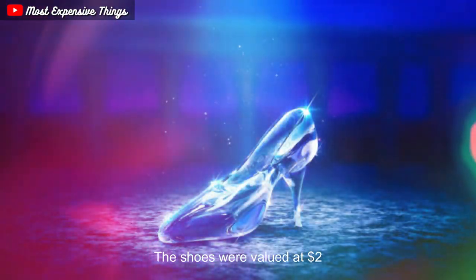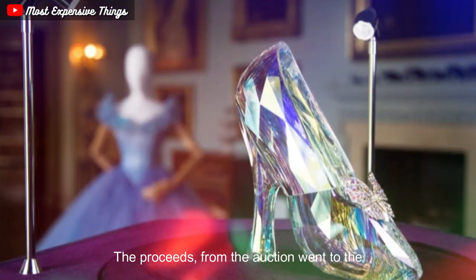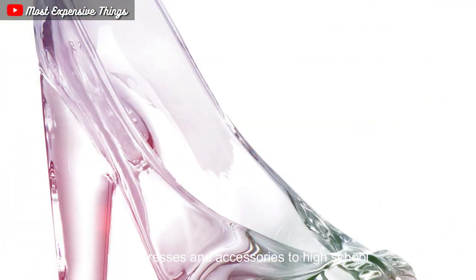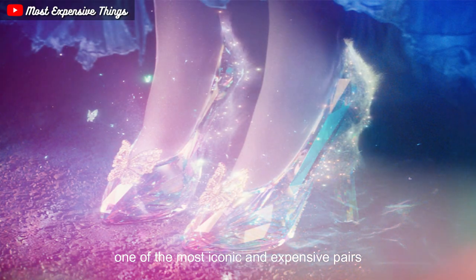The shoes were valued at $2 million and were auctioned off at a charity event in 2005. The proceeds from the auction went to the Princess Project, a charity that provides prom dresses and accessories to high school girls who cannot afford them. The Cinderella Slippers are now considered one of the most iconic and expensive pairs of shoes in the world.